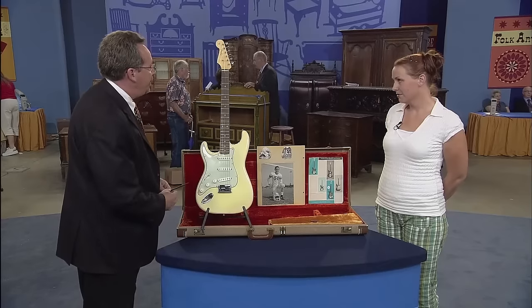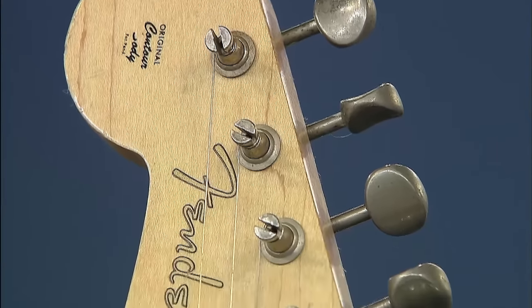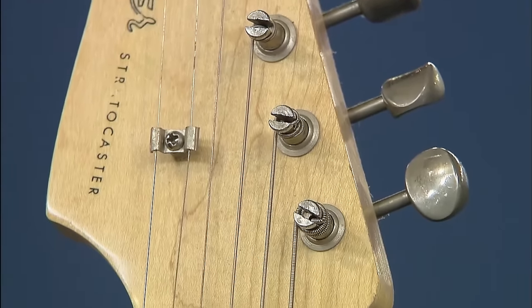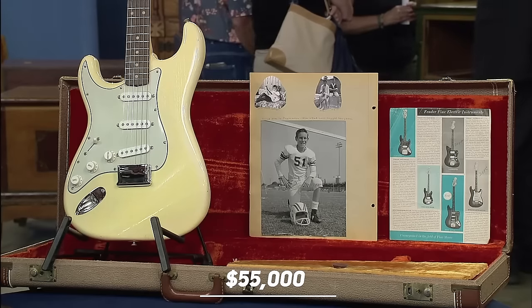Overall the guitar is in very decent condition. It's highly desirable today because of the way they play and the history behind them. Being a left-handed model makes it a little bit harder to sell because there are fewer buyers compared to a standard right-handed model. It's valued at about fifty-five thousand dollars.